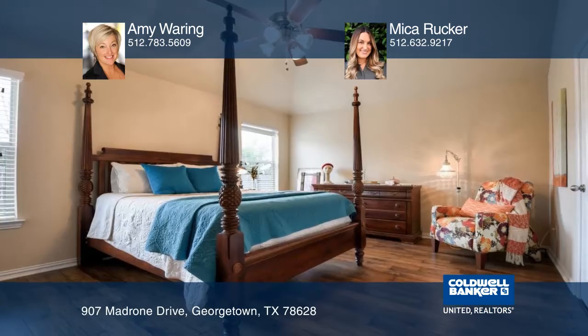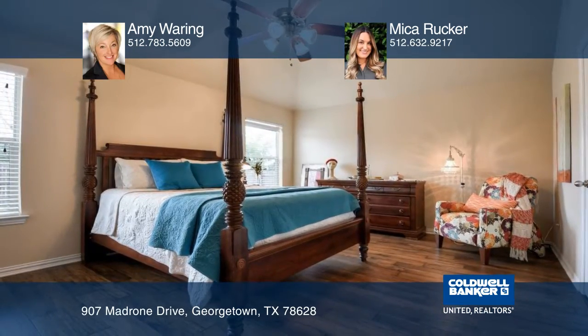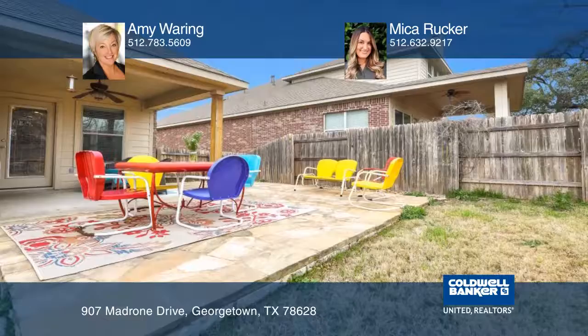The large master suite is tucked away for great privacy. Spend time in the backyard with a great covered patio and no back neighbors.